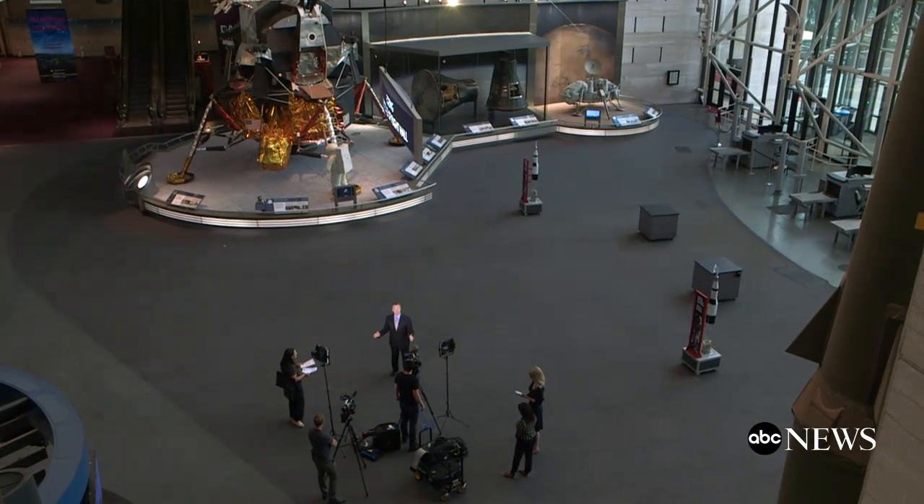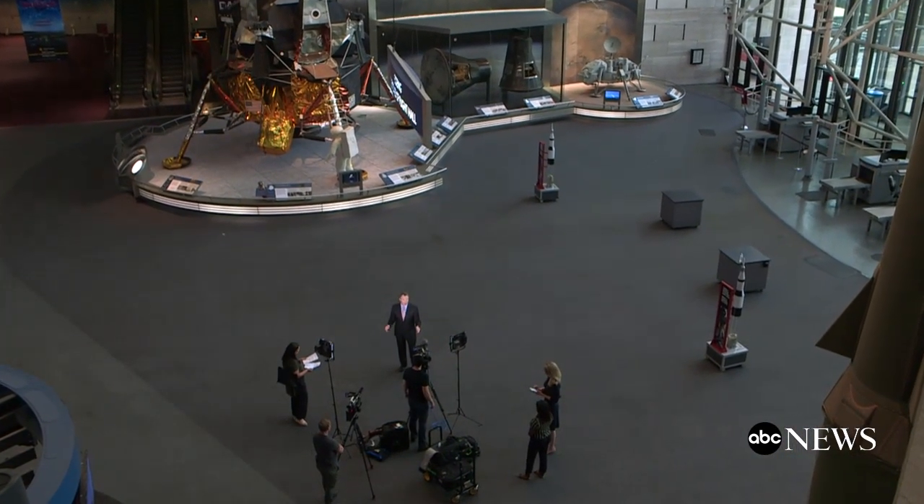I'm David Curley at the Smithsonian Air and Space Museum, where we are marking 50 years since man landed and walked on the moon in a lander just like this one. We are going to show you some of the actual ABC News coverage from 50 years ago during that eight-day mission of this remarkable achievement. Some called him the third man.